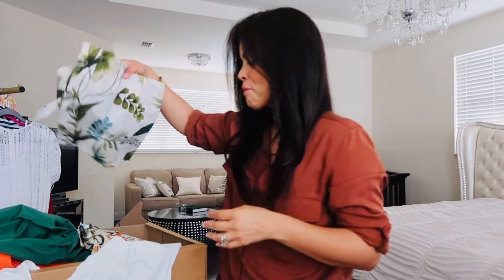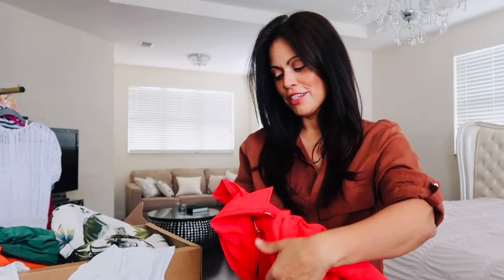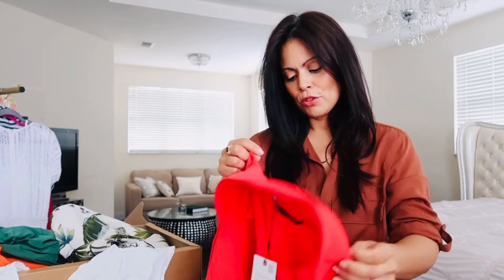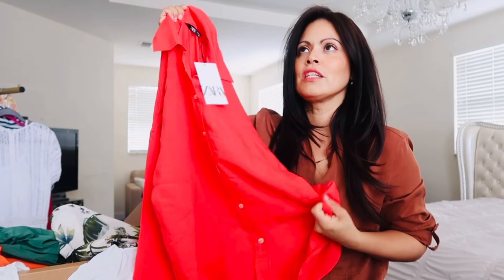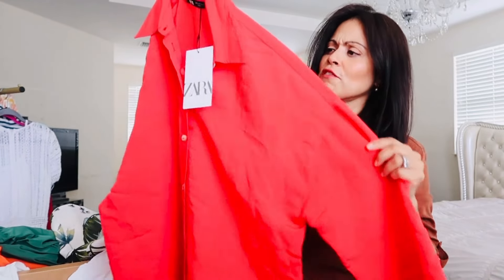The last thing I got from Zara — button downs are my obsession. They're so easy, you just throw one on, pair it with a nice pair of pants and you're good. As soon as I saw this one, the material is so so beautiful. I wanted a simple cherry red button down that was light and airy — and this is it. It's so lightly feeling, kind of fluffy, almost barely there — very thin and comfortable. This would be a great transitional piece from the end of summer to fall.